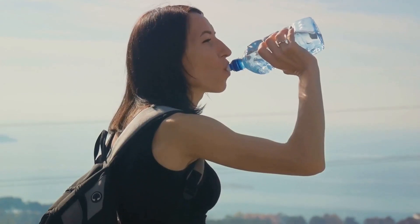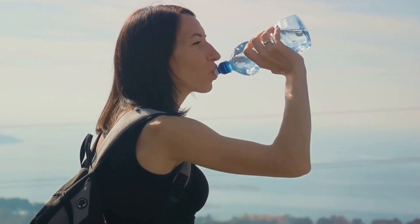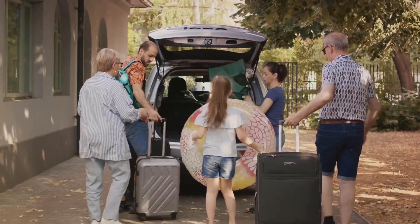Number 6 on our list is a reusable water bottle. Stay hydrated while reducing your plastic footprint. Now that we've covered the first half of the list, are you ready to find out the top 5 must-pack items for a cruise?